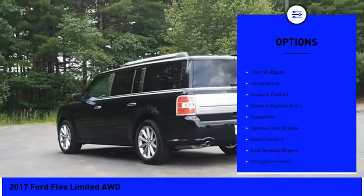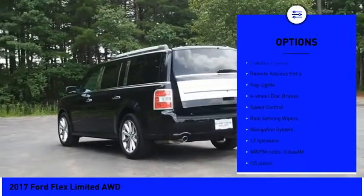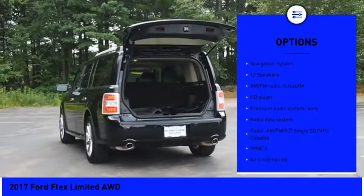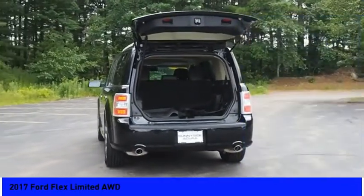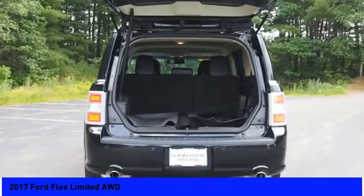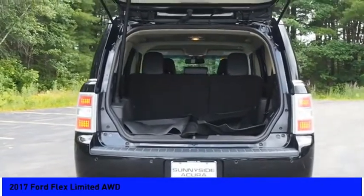Electronic stability control, alloy wheels, power lift gate, brake assist, traction control, remote keyless entry, fog lights, four-wheel disc brakes, speed control, rain sensing wipers. Your new ride is just a phone call away.